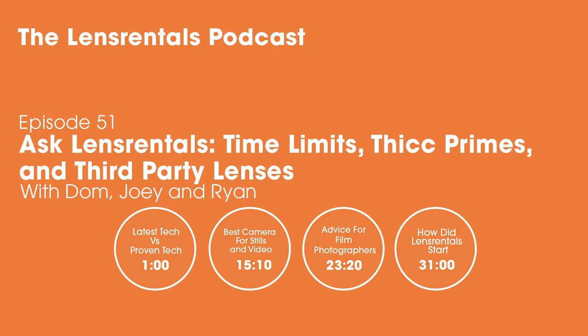Welcome to the Lens Rentals podcast. I'm Ryan Hill. This week we're answering listener questions. Joey is here to cover the photo side of things, and we've finally gotten enough video questions to bring on our video producer Dom. We'll cover everything from the history of Lens Rentals to why it's so hard to find a video camera that shoots decent stills. Here are Joey and Dom.